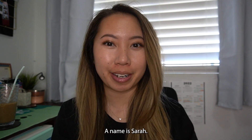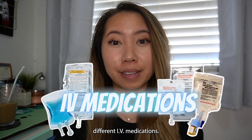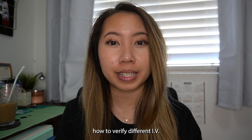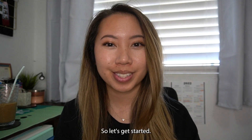Hi! For those that are new here, my name is Sarah. I'm a hospital pharmacist and today I'll be going over different IV medications, how to verify an antibiotic order, and how to verify different IV bags that are compounded or made by the technicians. So let's get started.